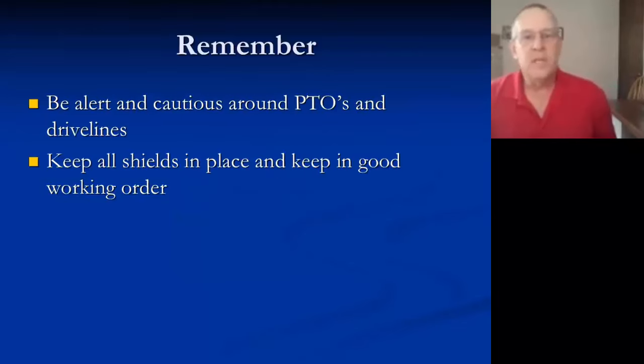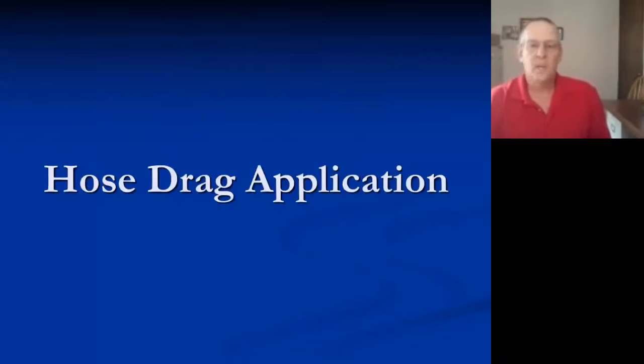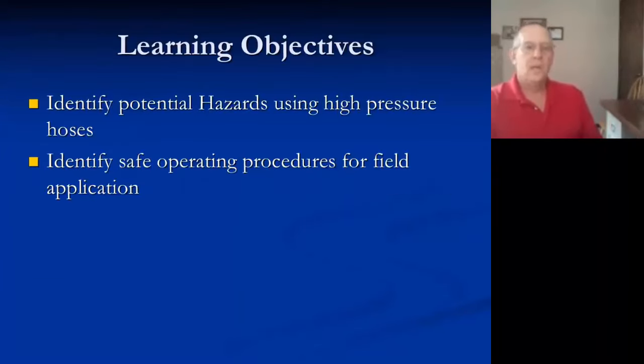Remember to be alert and cautious around PTOs and drivelines — keep all shields in place and in good working order. Now let's talk about the hose drag situation. I've been hose dragging for over 30 years. The objectives here are to identify potential hazards for high-pressure hoses and identify safe operating procedures in the field when applying.